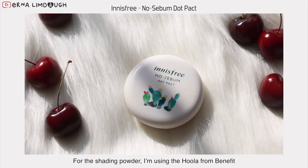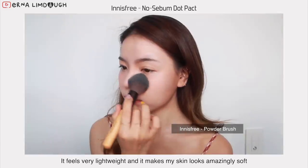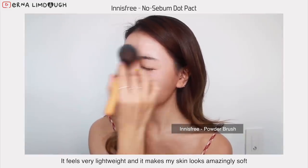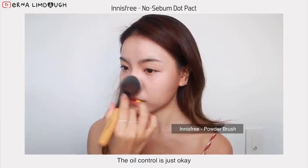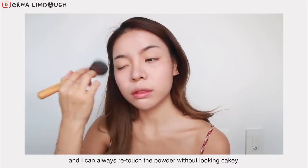Then seal everything up with powder — I'm using the nose sebum pack from Innisfree. It feels very lightweight and it makes my skin look amazingly soft. The oil control is just okay, but I like how it's very buildable, and I can always retouch the powder without ending up looking cakey.